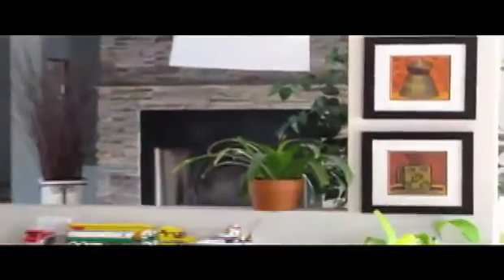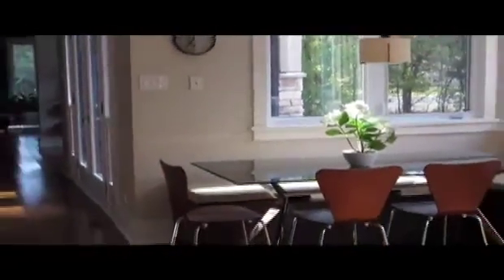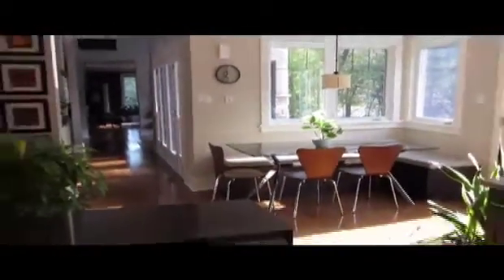The best part of the kitchen is the vantage points that you get from being at the counter. You can see the beautiful fireplace, you can see the dining room, you can also see the family room. So at any point in time, if I'm in the kitchen, I feel like I'm part of anything that is happening within the house at that time.